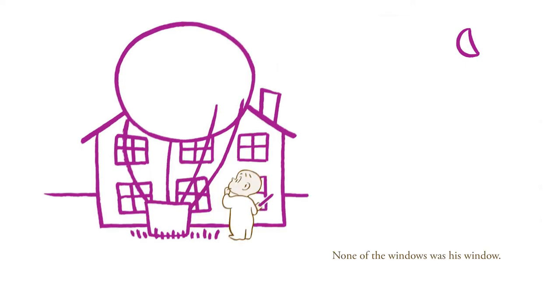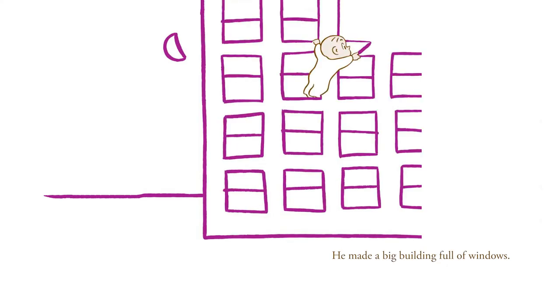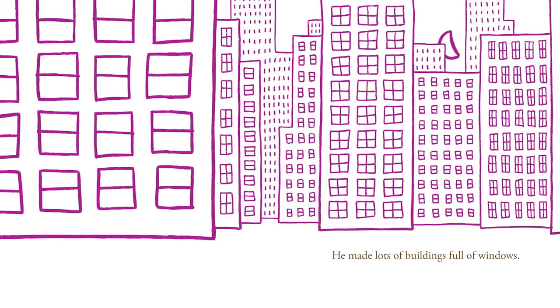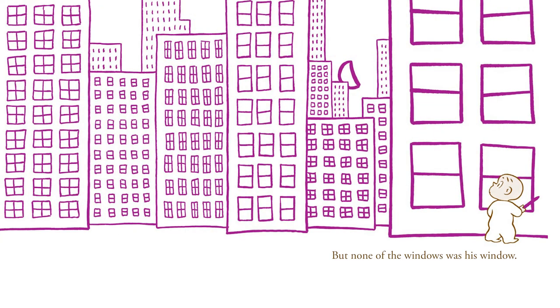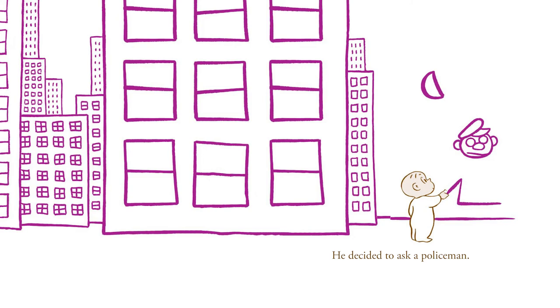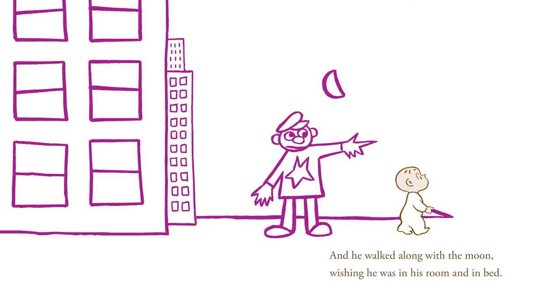None of the windows was his window. He tried to think where his window ought to be. He made some more windows. He made a big building full of windows. He made lots of buildings full of windows. He made a whole city full of windows. But none of the windows was his window. He couldn't think where it might be. He decided to ask a policeman. The policeman pointed the way Harold was going anyway, but Harold thanked him.